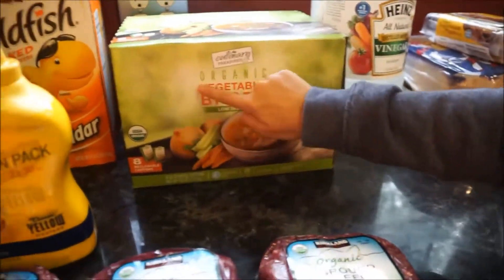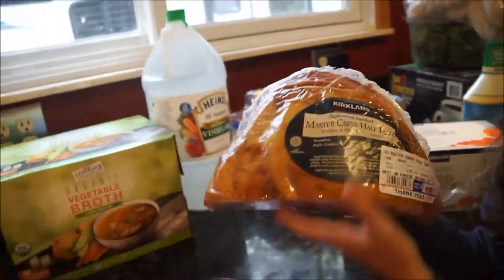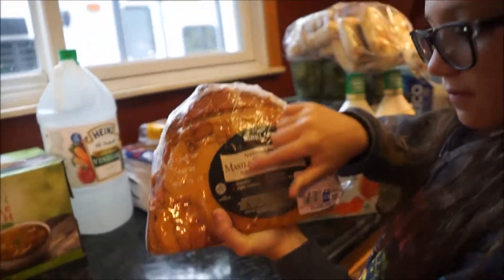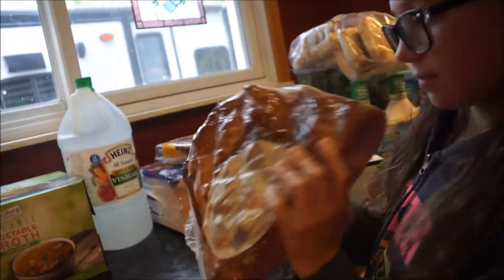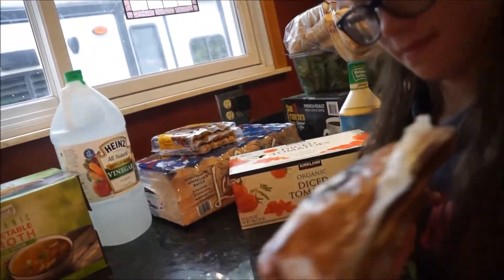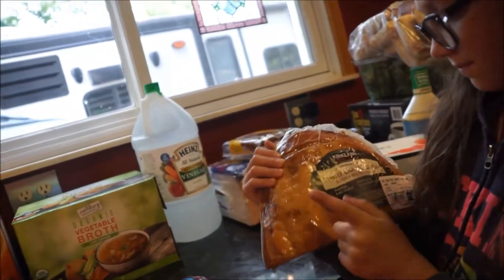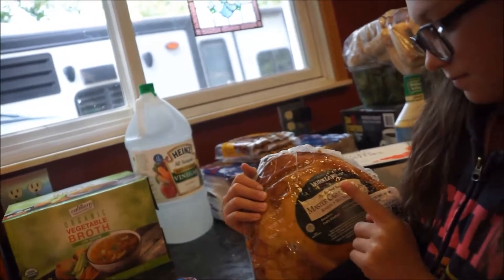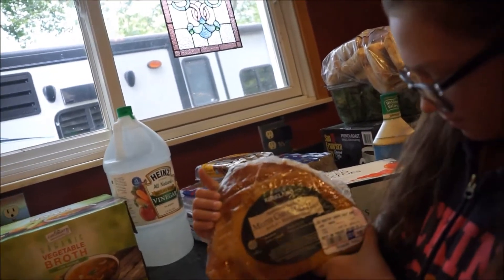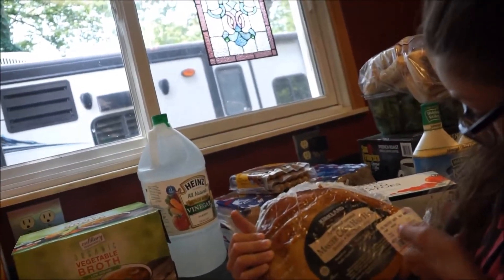I got a big applewood smoked ham for lunches. I'm also going to make a ham potato bake — it's a crock pot meal. If you're interested, let me know in the comments. I have a chili recipe linked below using the diced tomatoes, and I'll also link my cream of broccoli soup recipe. If you want any other soup recipes, let me know.